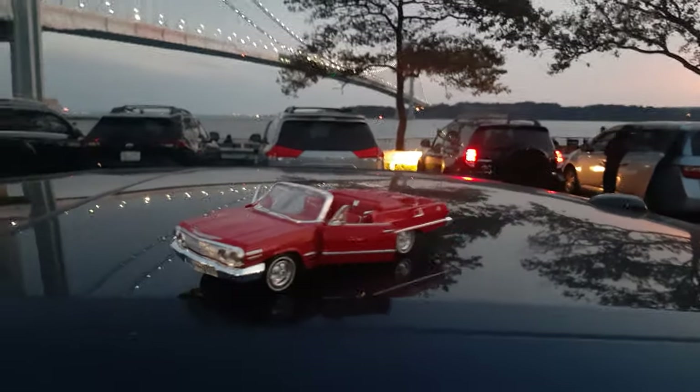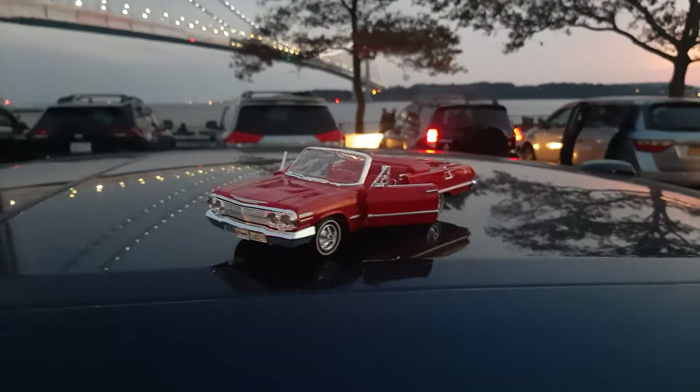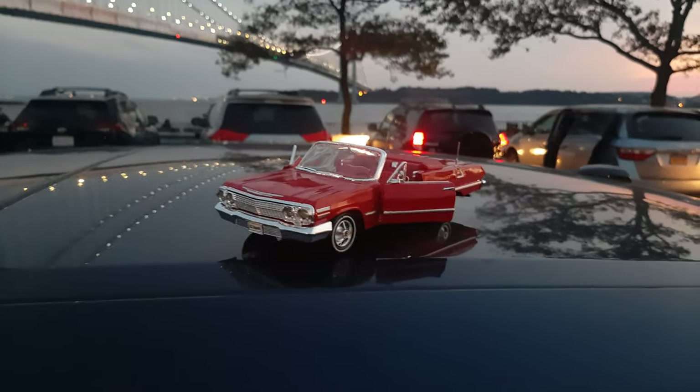This is a behind-the-scenes video, and we're going to show you the ready pictures now.